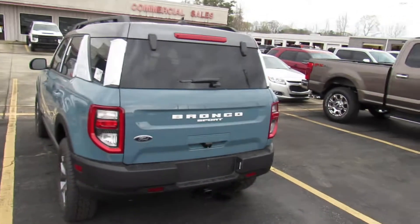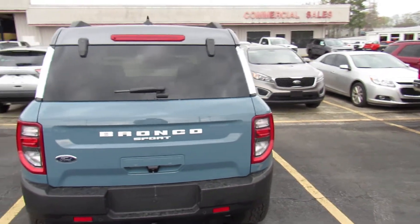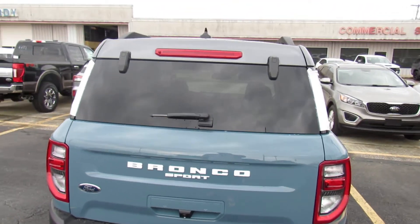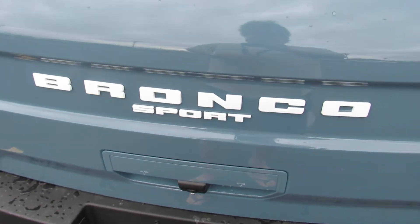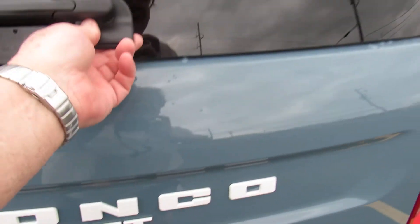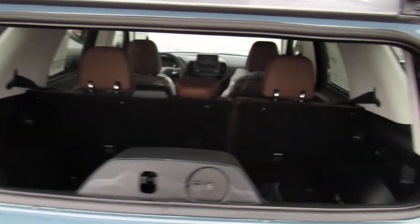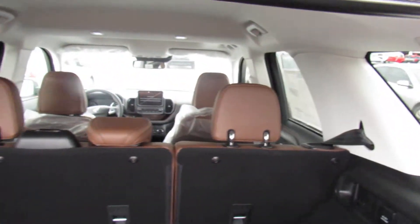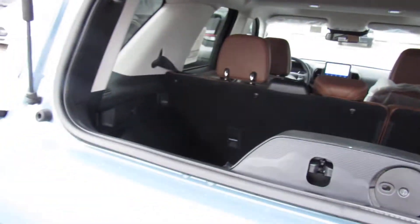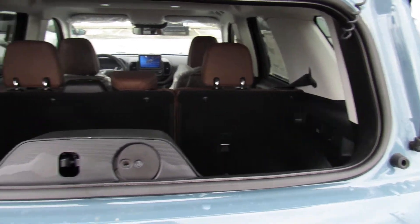Naturally, we have a loud Mustang V6 going by, so we're going to just do the walk-around. As people know, but I'll just show you — you've got two glass options. You've got the good old style hatch where you can just come in and reach in and put things, take things out. And if you're at the Home Depot and have a long board, now you can have it go out the glass versus the whole hatch.